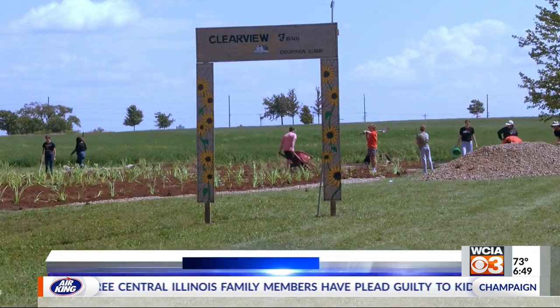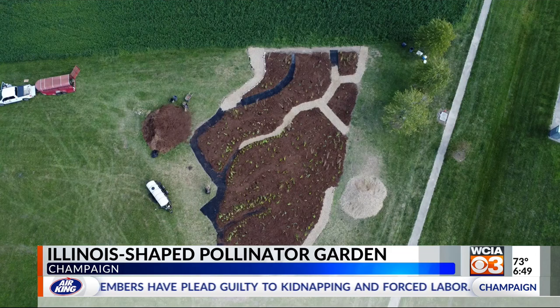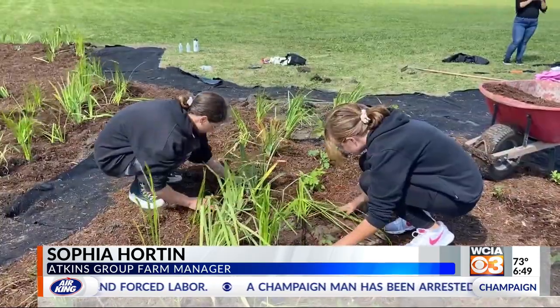Located at Clearview Farm in Champaign, you may need a bird's eye view to really take in the full picture. It's called a native pollinator garden, and this is actually a special garden because it's shaped in the state of Illinois.